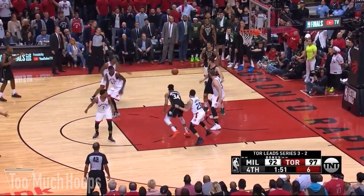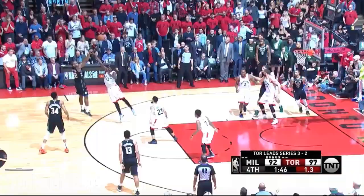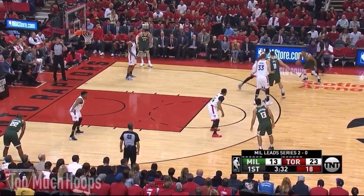Under two minutes remaining in game six. Defense! Shot clock down. Middleton fading. Lowry with a rebound.